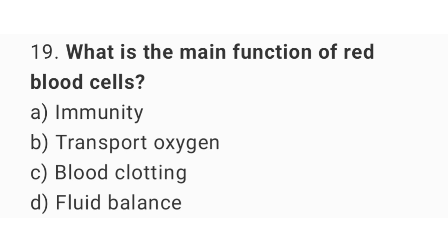Question number 19. What is the main function of red blood cells? The right answer is option B: Transport oxygen.